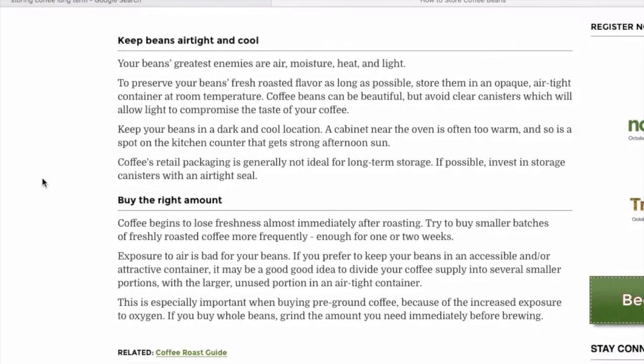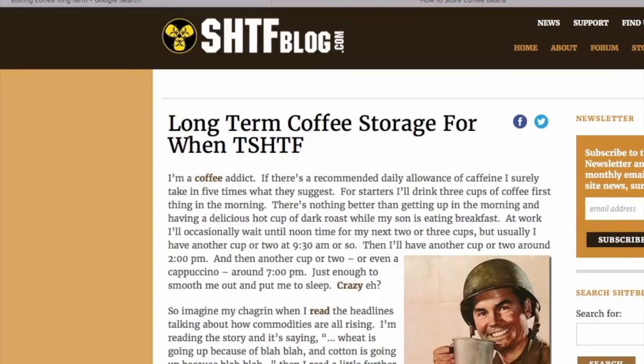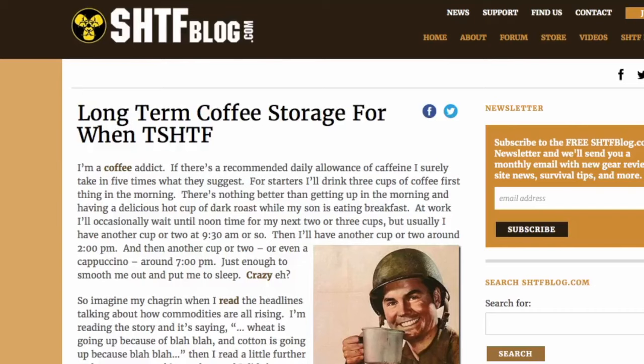A lot of people say freeze your beans, and that's one way to do it. Freeze your coffee — that's another way. But then several other people say that's not what you want to do; you don't want to freeze your coffee unless it's going to be a longer-term situation, and if you do take it out of the freezer, don't put it back in. There are a lot of different sources here.